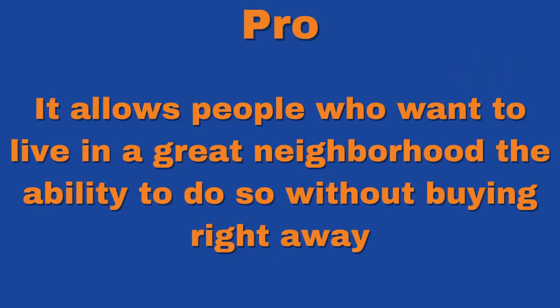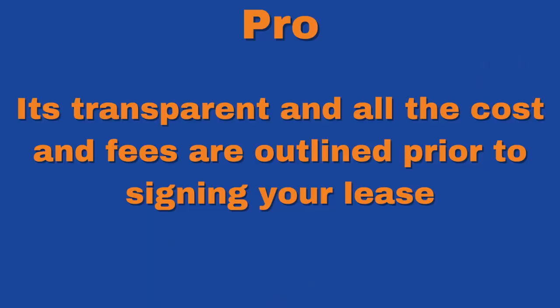So what are some of the pros and cons of this program? The biggest pro is it allows people who want to live in great neighborhoods the ability to do so without buying a home right away. This is great for people moving to the area who want to get familiar with the community, or folks who want to repair their credit or save money for a down payment. The program is transparent — all the costs and fees are outlined prior to entering the lease agreement. Another big pro is that you're never obligated to buy the home; you can move out at the end of your lease and get your security deposit back. However, you will only be able to use the Home Partners program once, so they will not buy you another home should you decide to move out.